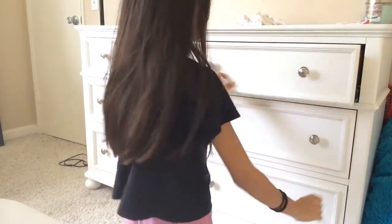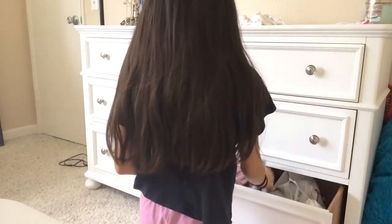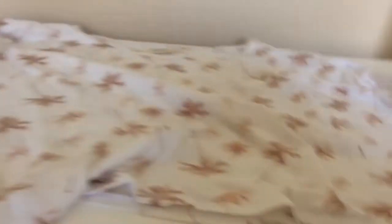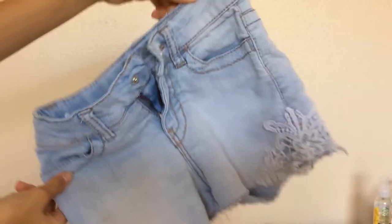Now I'm just picking out my clothes because I'm going to take a shower. The shorts I'm wearing with my outfit are from Target, and the shirt that goes with my outfit is from Hollister.